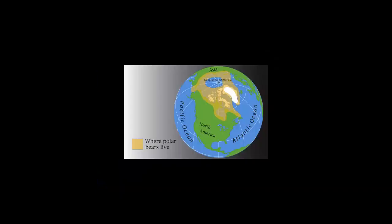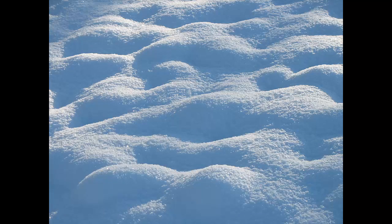Polar bears live in the Arctic region of the Northern Hemisphere. These areas of the world are extremely cold year-round. For most of the year, there is very little fresh water available, unfrozen or not.